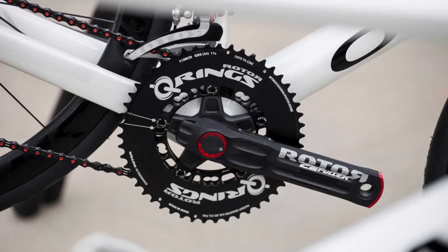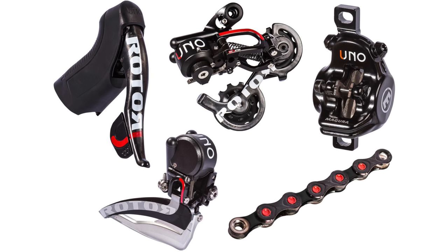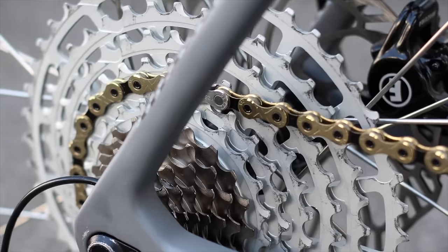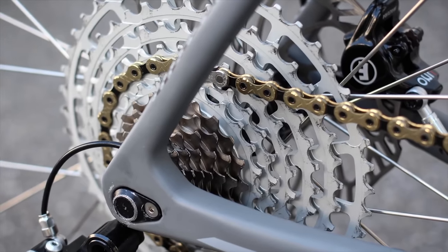Rotor is a Spanish company best known for non-round chain rings, crank sets, and other bike parts. In 2016, they decided very boldly to enter the groupset market — a good time, as electronic groupsets were really maturing. What they offered wasn't mechanical, electronic, or wireless shifting — it was hydraulic shifting. Hydraulic like your brakes, but for gears. The idea was great on paper: no batteries, so lightweight, low maintenance, a totally sealed unit with hoses that could be routed through frames and handlebars more easily than gear cables.